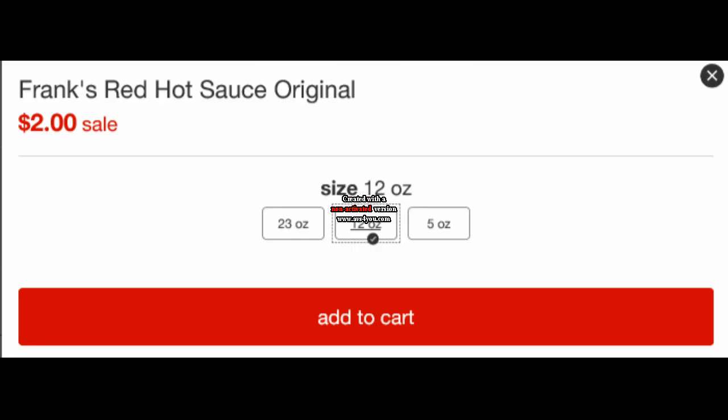The Frank's Red Hot is $2 each on sale. Pick up two of them and use the 25% off Cartwheel offer. You can also use the $1 off of two coupon from the 6/24 SmartSource. So you'll pay $2 out of pocket, and then you can submit for the $0.50 Ibotta rebate two times, making your final price $0.50 per bottle of hot sauce.